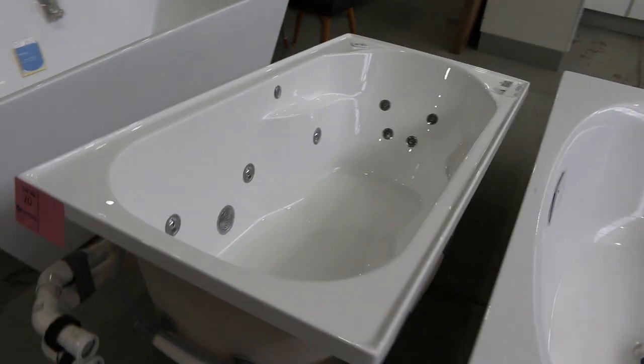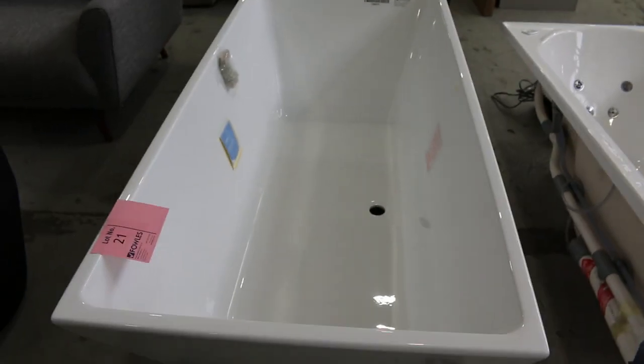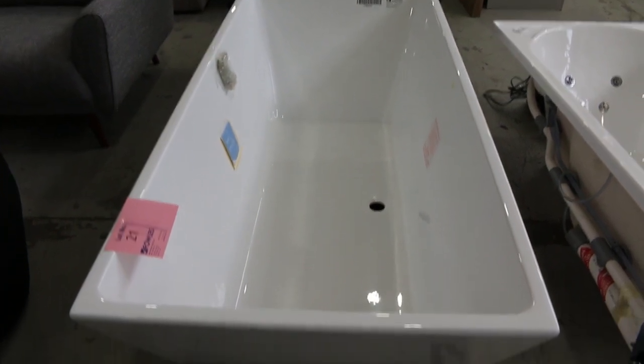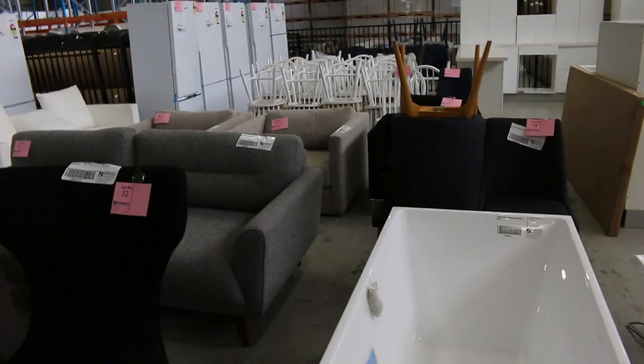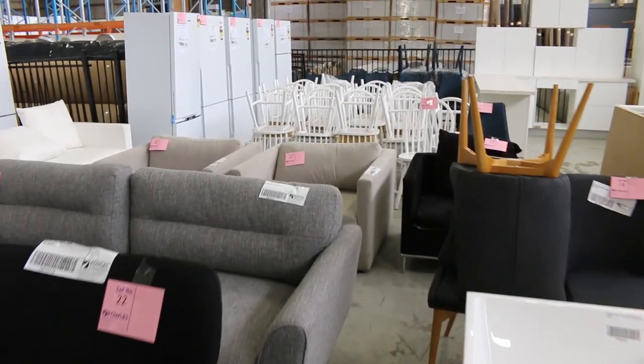Lots of baths - have a look at this Karoma Diva 1750 freestander. Thousands of dollars in the shops; I'm going to guess around $600 would be about where it bids to. Interesting to see how it goes tomorrow.